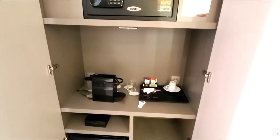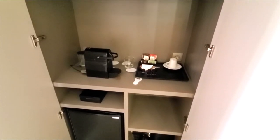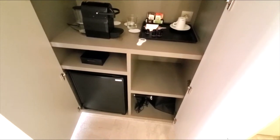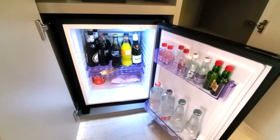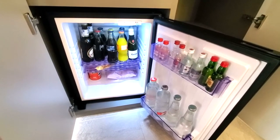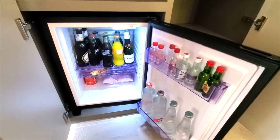You also have the coffee maker, as well as different types of coffees and teas, a small fridge, and a hairdryer. This fridge does come fully stocked, as you can see, with beers, juices, waters, alcohol, and some snacks. These don't come with the room — you have to pay for them.